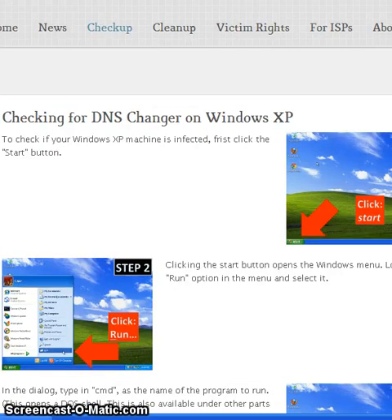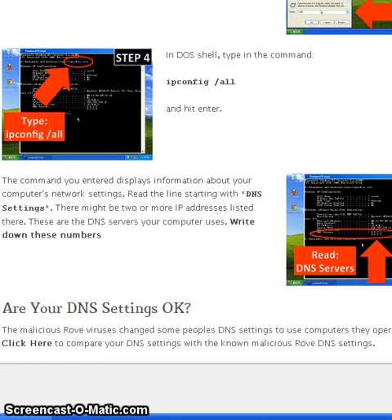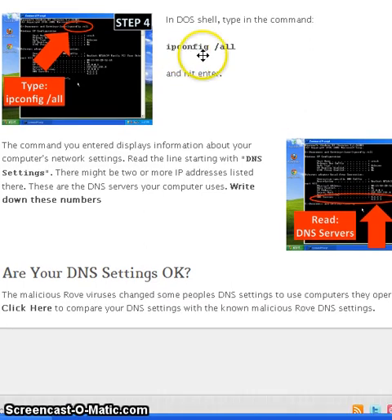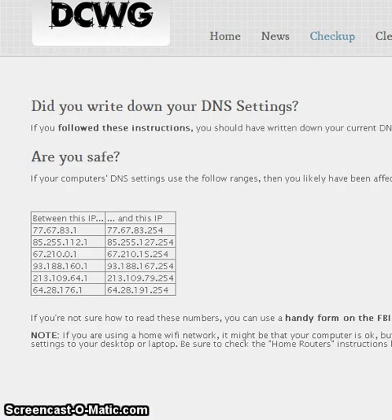The instructions provided on the link are pretty simple. You're basically going to follow these steps to open up a DOS window, type in a command — ipconfig space slash all — hit enter, and it'll show you what your DNS settings are. There's also a link on this site. I'm going to click it — hold on — and it comes up with a list of DNS settings. If your DNS settings are in certain IP ranges, then you've been affected by the DNS Changer virus, also called a Trojan.